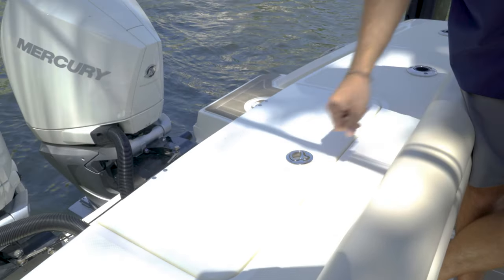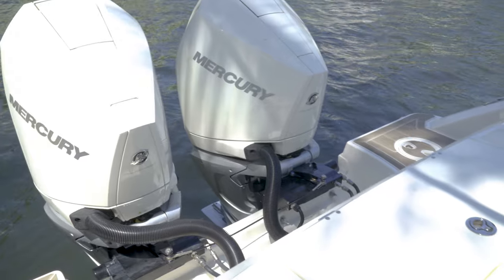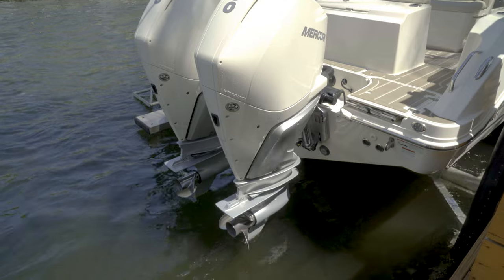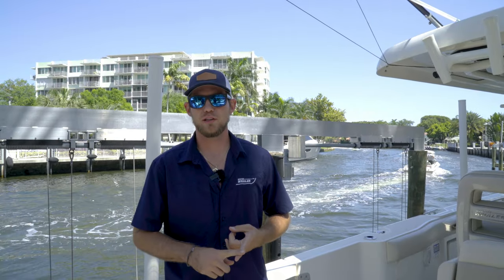Powering us, we have twin 300 horsepower Mercury Verados. On board, we have a 300-gallon fuel tank, a 40-gallon fresh water tank, and a six-and-a-half gallon holding tank.